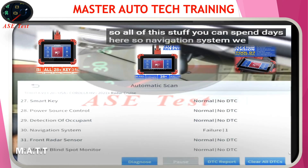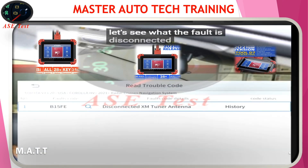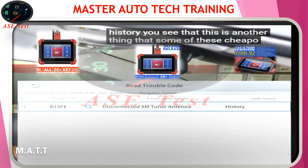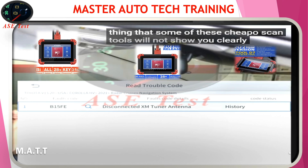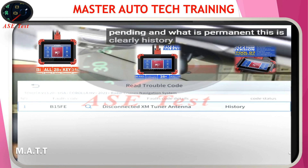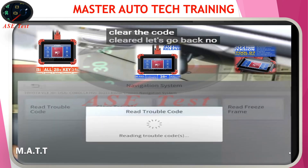Navigation system — we have actually one fault. Let's see what it is. Disconnected XM tuner antenna. We got a fault, and it's history. This is another thing that some of these cheap scan tools will not show you clearly: what is history, what is current, what is pending, and what is permanent. This is clearly history. So let's go ahead and clear the code. Cleared. No trouble codes — great.